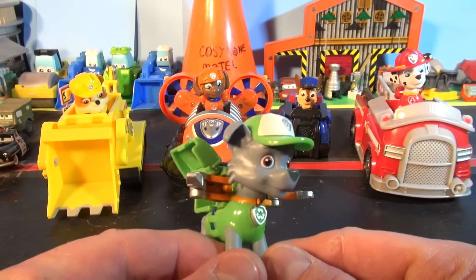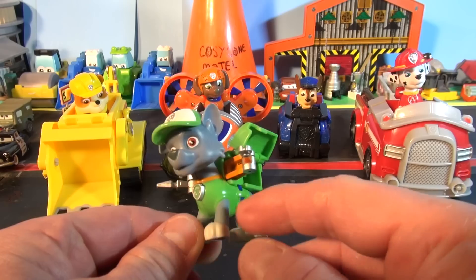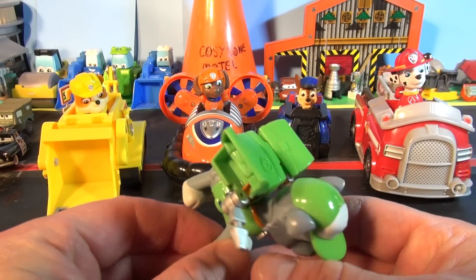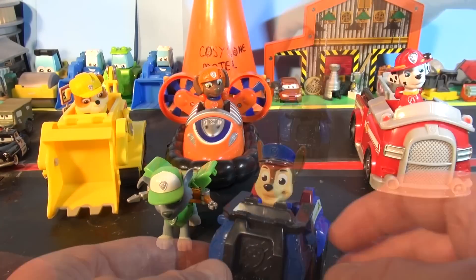He has a fear of water though. Sometimes he has to face his fear but he never seems to overcome it. He's Marshall's best friend. He's gray with white paws and a white tip on his tail. Our next Paw Patrol character is Chase.